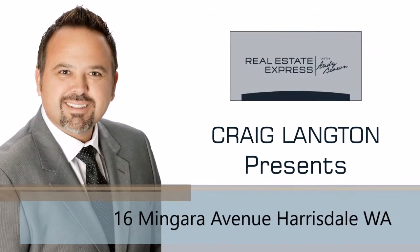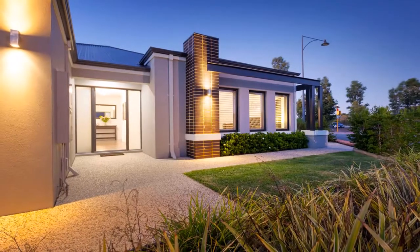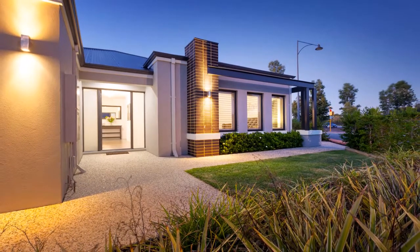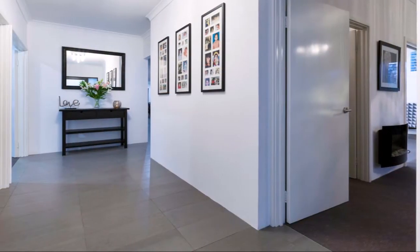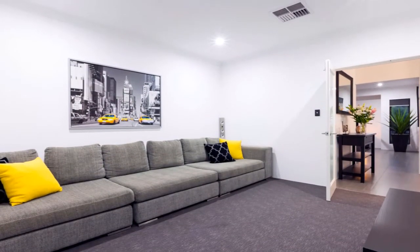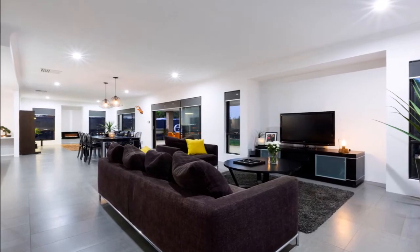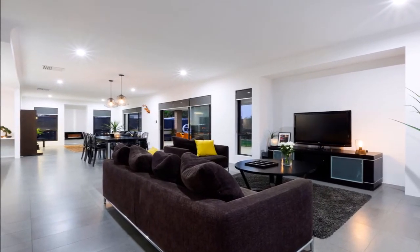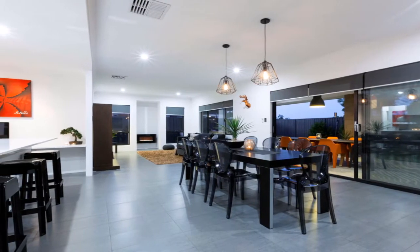Craig Langton presents 16 Mingara Avenue, Harrisdale. Calling all families — here is the one you've been waiting for, offering you the quality you want in the perfect location. Super high ceilings throughout accentuate the sensation of space, and the high-end quality fixtures and finishes will have you immediately saying 'this is it'. The cleverly designed floor plan has something for everyone.